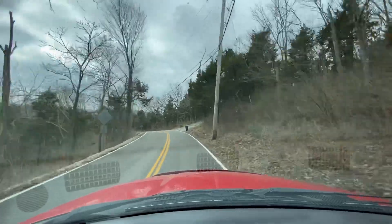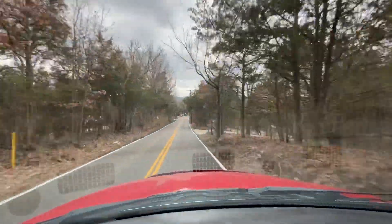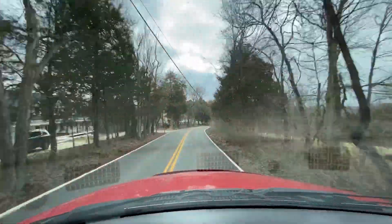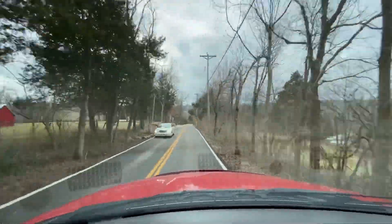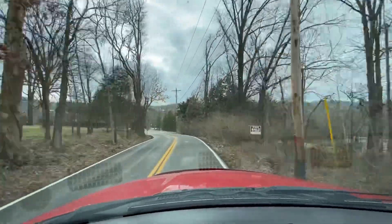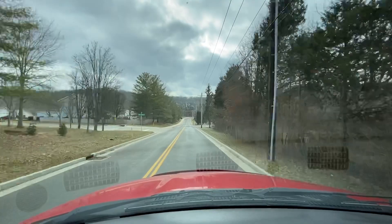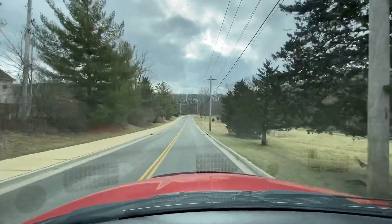The truck just drives like you'd imagine a truck like this should. Of course there's no bumps or rattles — the truck rides very quietly.